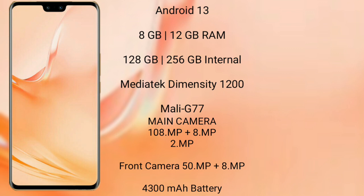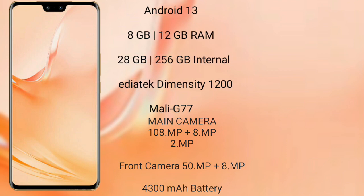Vivo V23 Pro features a rear-side triple camera setup: 50MP plus 8MP plus 2MP, and its front camera is 50MP. It has a 4600mAh battery with 66W fast charging support.